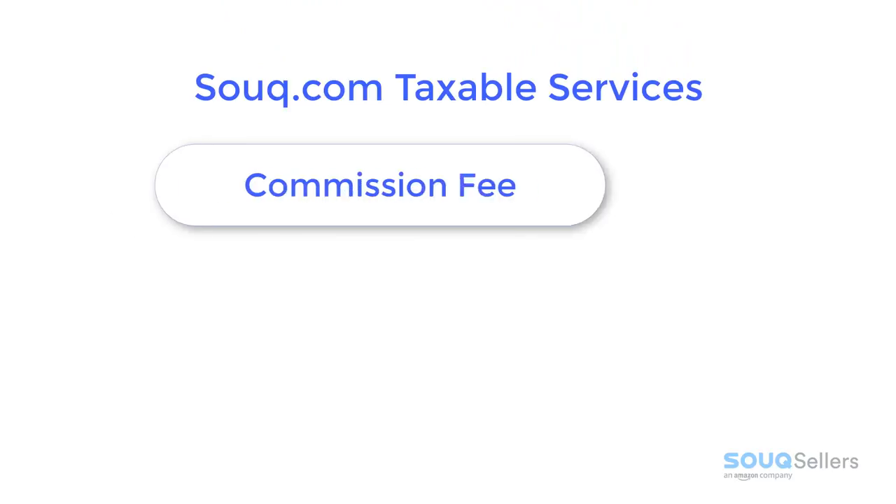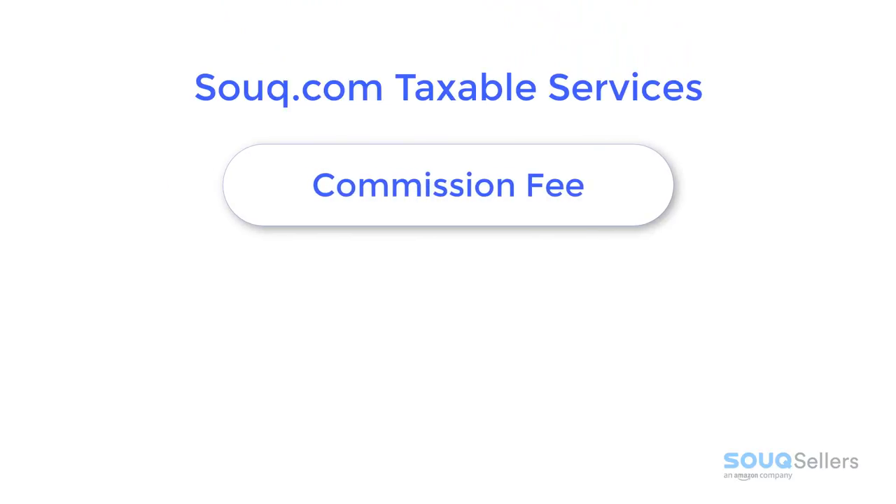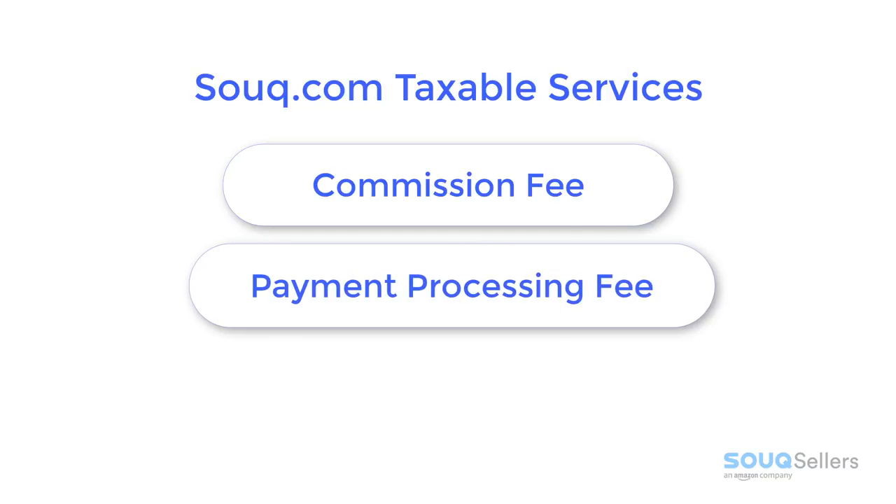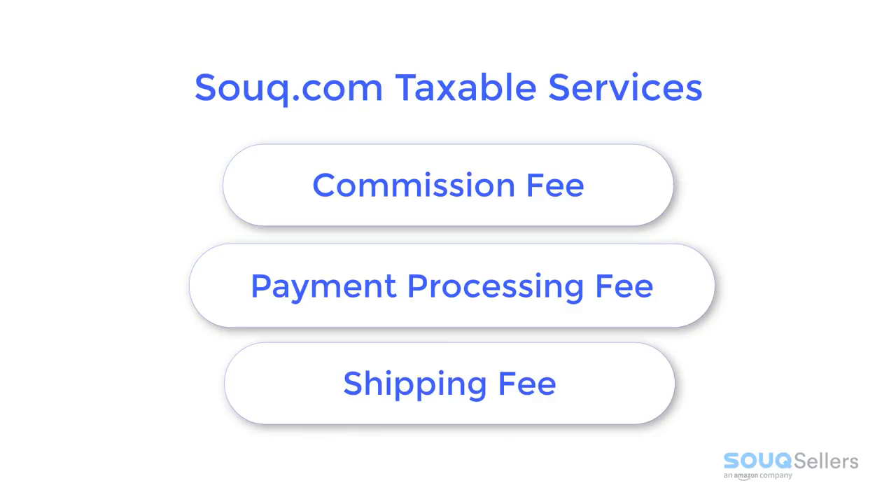1. Commission fee, which is based on listing price and item's category. 2. Payment processing fee, which is charged per order. 3. Shipping fee, in case the seller is paying for the shipping fee.